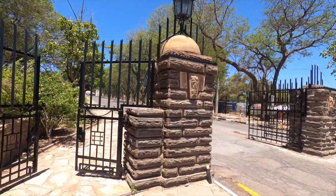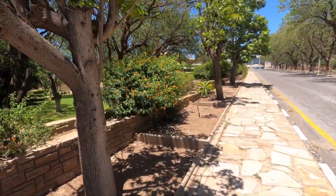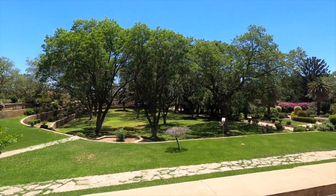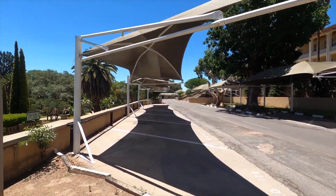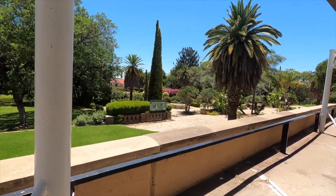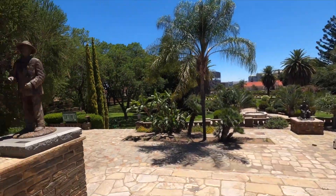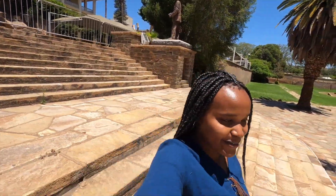The Tintenpalast — or Ink Palace — is just behind Christuskirche and it's really prominent as well. It was built as a German colonial administration headquarters back in 1913, and it was called that because of the pen-pushing that took place there. Today it houses the National Assembly. What strikes me about this place is the beautifully maintained garden. I think it used to be open to the public — the gates were open and I walked in — but I'm not sure if it still is, as I saw a guard speaking to people who were standing up and almost leaving.